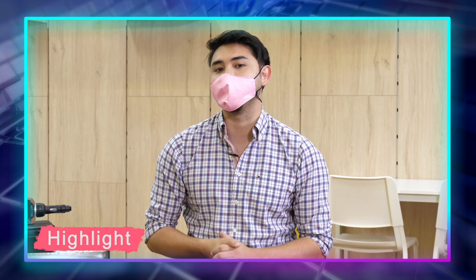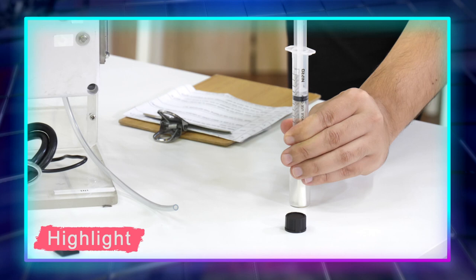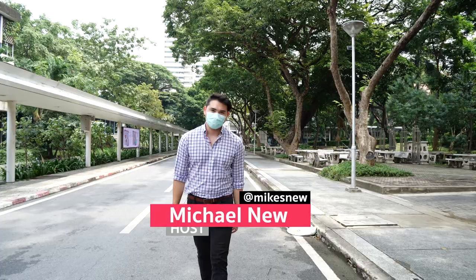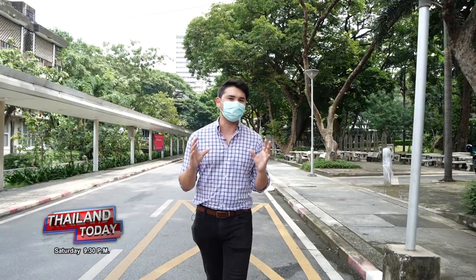I'm Michael New, and this is Thailand Today. We're here at Tulan University's Faculty of Science to take a look at a brand new device that can test for COVID-19 based on the odor found in sweat.